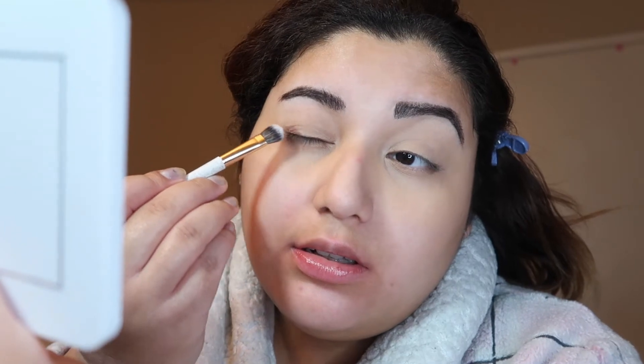I'm gonna go ahead and go with this brown shade, and I'm just gonna go like this. Wow, that is almost nothing. Damn.